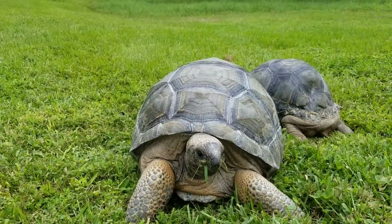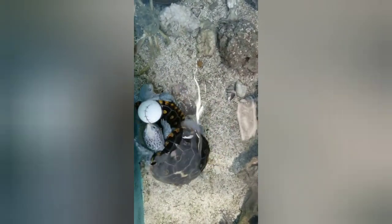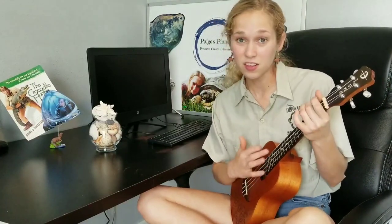Tortoises live on land and have the elephant-like feet to prove it. Terrapin is just a term that means small turtle — it can refer to some species of freshwater turtle or turtles that live in salty marshes and estuaries, like these very playful diamondback terrapins. Sea turtles are just the seven species of turtles that live in the ocean. Tortoises live on the land, terrapins are very small, sea turtle refers to the seven in the sea, and turtle can mean all three.